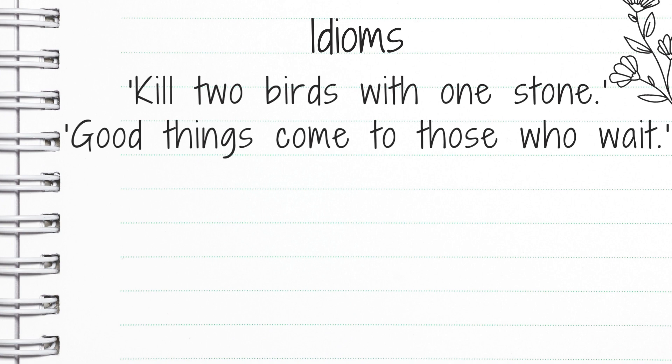Good things come to those who wait. You might say that to someone who needs to be more patient — it just means be patient.